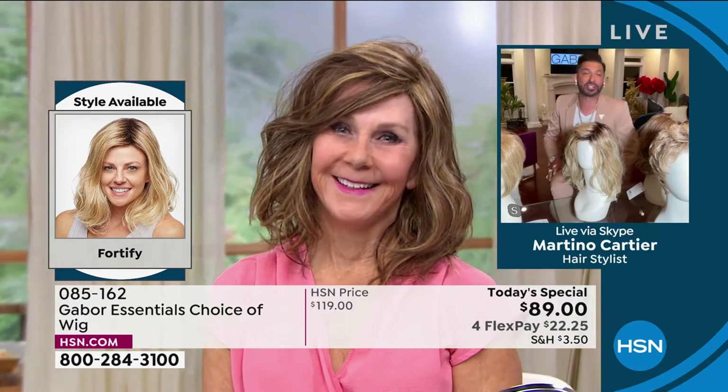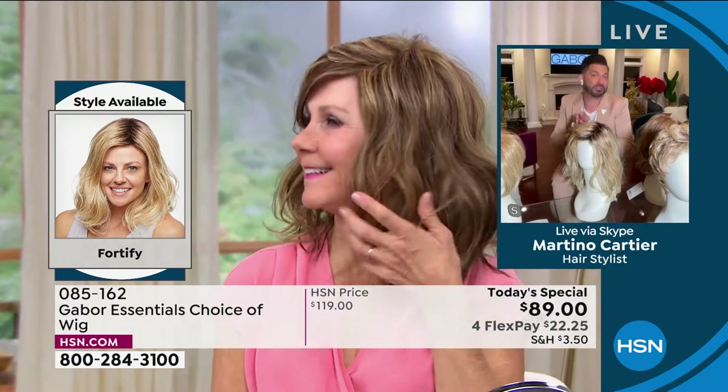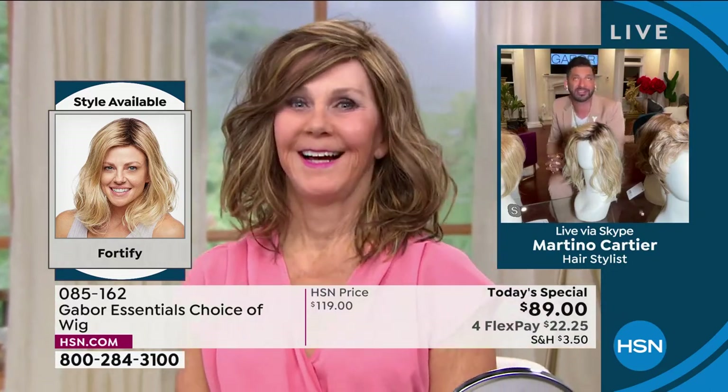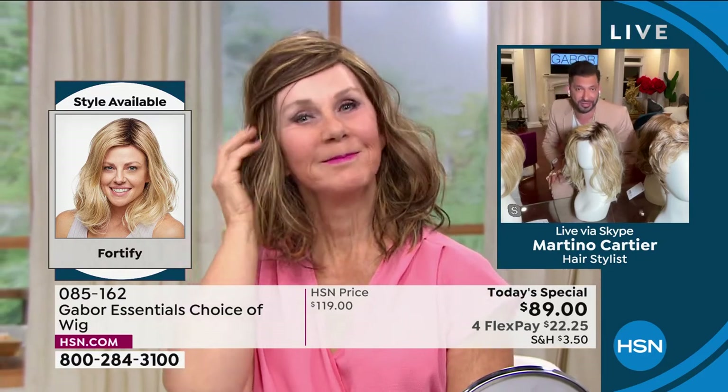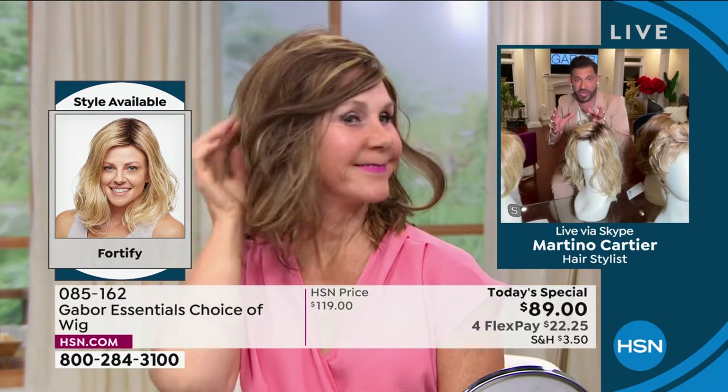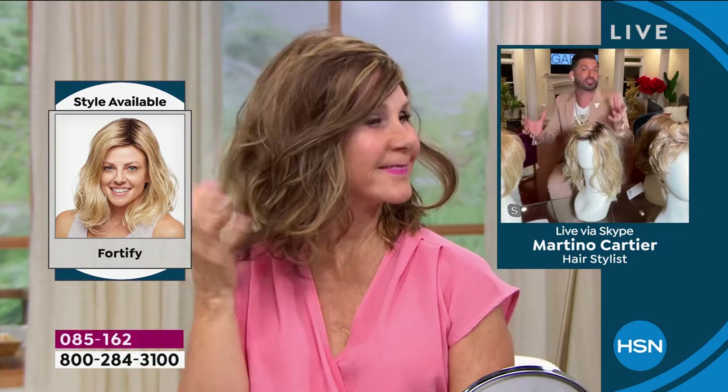My mom is going to be 84 or 85 in June, and she won't leave the house without a good wig. It's just changed her. My grandmother always said when your hair looks good, you feel good. I can tell that you feel good — look at your smile. Those are facts of life. And here's a fact: you look amazing right now. I wish I was there in the studio to give you a big hug because you just look beautiful.